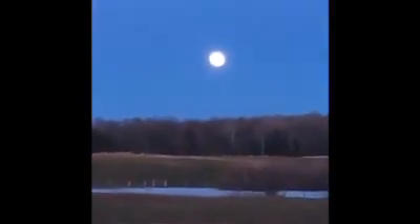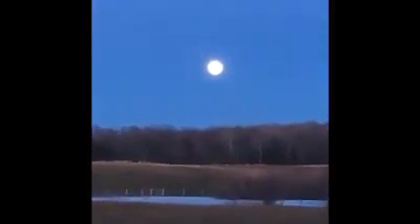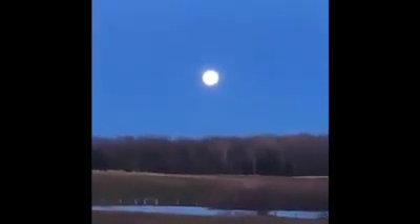Tonight's full moon is called the supermoon because the moon is at its closest spot to the earth, and this happens a few times throughout each year.